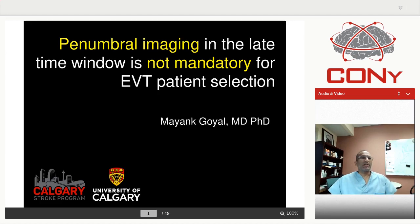Good morning, everyone. Thank you for inviting me. Unfortunately, this year all these recordings are not in person, which is kind of unfortunate. Hopefully we get back to normal soon. I'm going to be talking the opposite side of the debate: that penumbral imaging in the late time window is not mandatory for EVT selection.